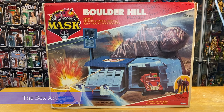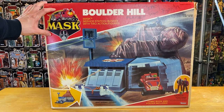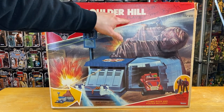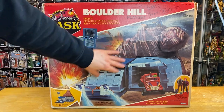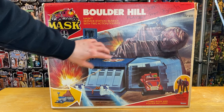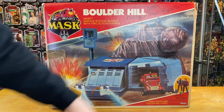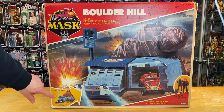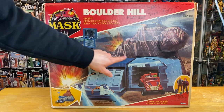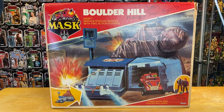Let's take a look at that iconic box art from Boulder Hill. We can see right away the epic MASK logo in the top left, Boulder Hill playset, and of course the Santa Claus autograph 'To Jerry from Santa.' This artwork is just gorgeous — it's painted but modeled after the actual toys, which is really cool. We can see Alex in the turret, Buddy and Gator there, and in the bottom left we can see the service station and then the transformation into defense mode. The art is just gorgeous — it comes with a comic book inside, which mine does not have, and of course we see Alex and Buddy that it does come with.